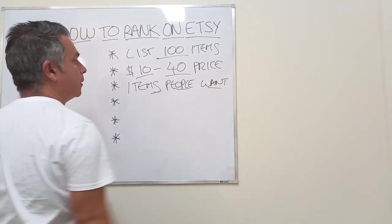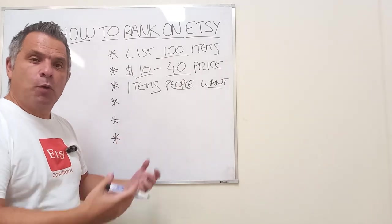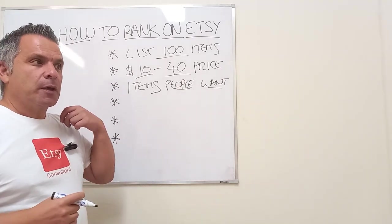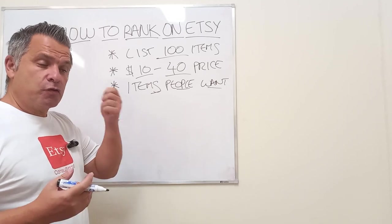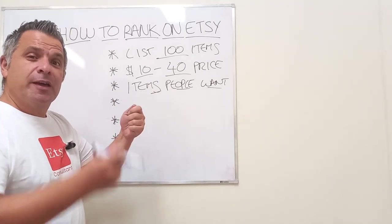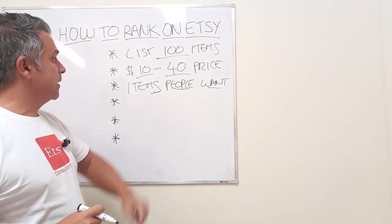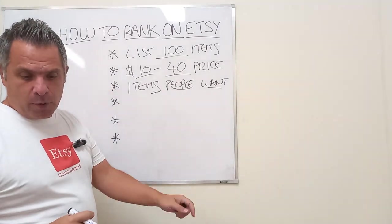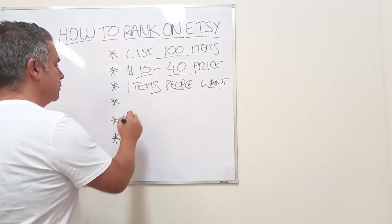Number three: sell items people want. People have to desire the items — they've got to want them. It doesn't matter what you want to create; the customer has to want to buy it. Try to create stuff you love that people also want to buy — that's the holy grail. Join those two together and you'll be good for making sales.